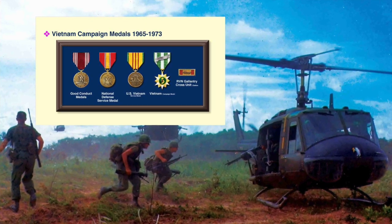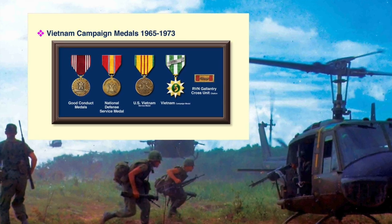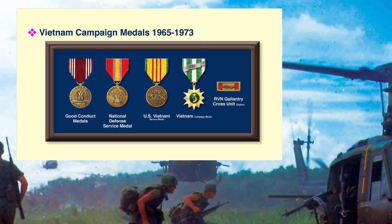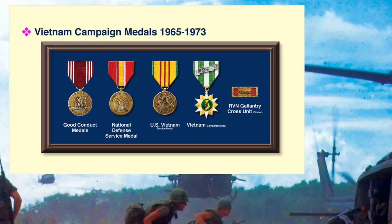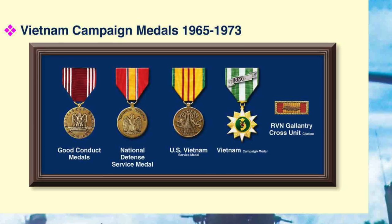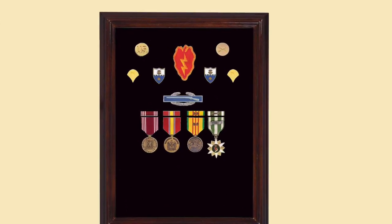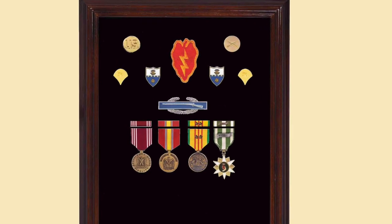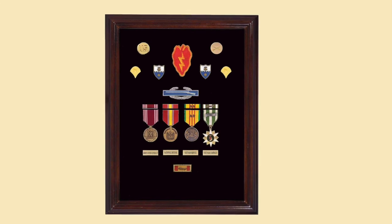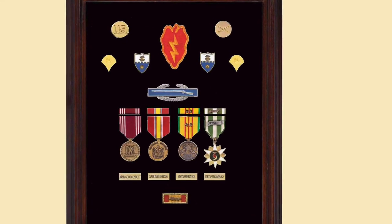Just as a quick reminder, every American soldier in Vietnam would have received a National Defense Service Medal, the US Vietnam Service Medal, the Vietnam Campaign Medal, and most would have received a Good Conduct Medal, and all received the Vietnamese Cross of Gallantry Unit Citation. For this combat infantryman, we add his combat infantry badge and those four medals and ribbons. A classy touch adds little brass plates describing each medal and the Vietnamese Cross of Gallantry Unit Citation.